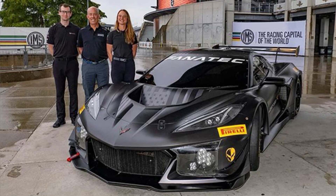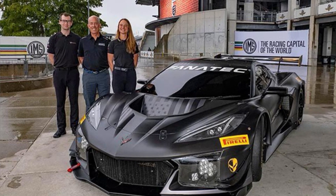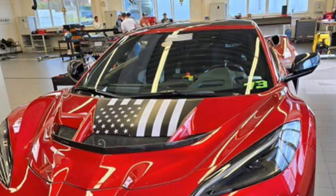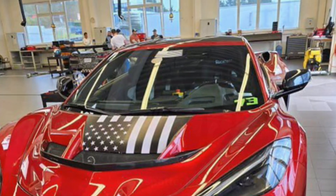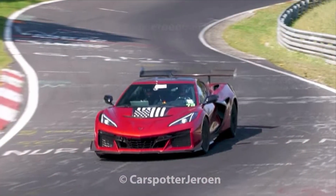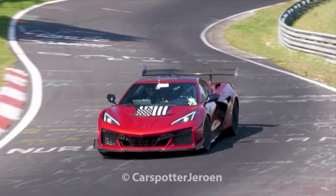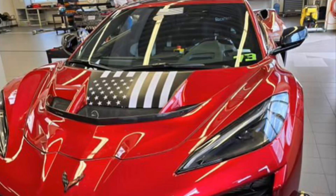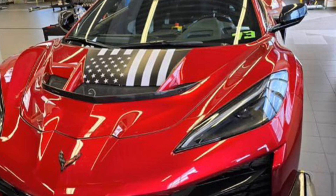2025 Corvette ZR1 — American flag decal on the hood scoop of the ZR1, right on the snout. Would you take it if it were an option offered by Chevrolet Corvette GM for the mighty ZR1? Those who are lucky enough to be taking delivery next year of this vehicle — is this an option that interests you? If not, the aftermarket will definitely do it. The decal of the American flag right on the hood scoop, right on the snout of the ZR1. I think it looks great.